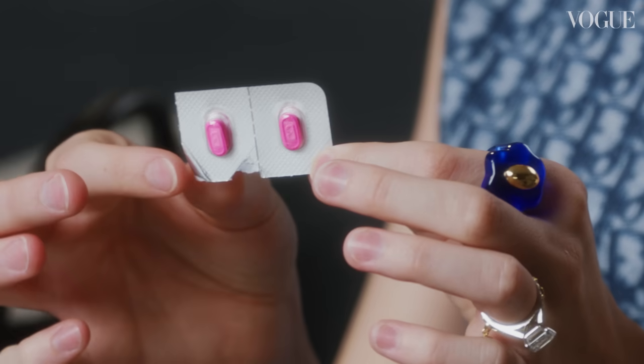This is Benadryl, because my mom always says you should always keep at least two Benadryl in your bag in case, like, you're on an airplane and someone has a bad reaction. She always just says keep it in your bag in case.